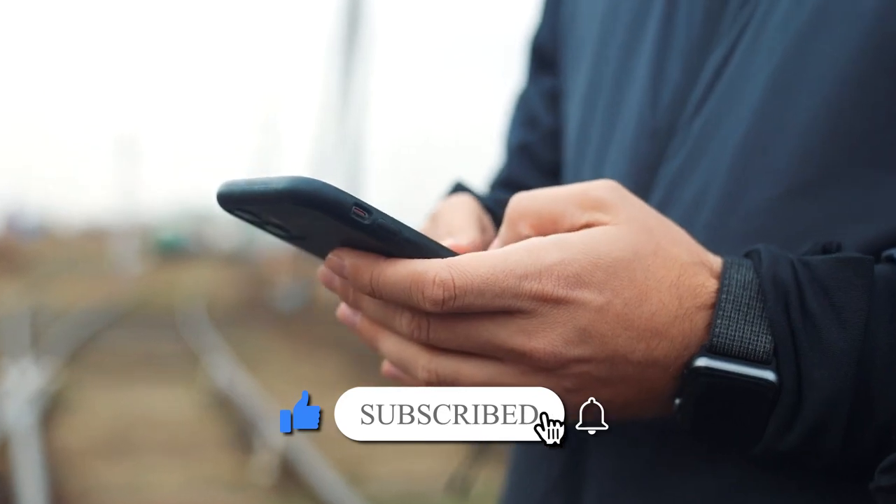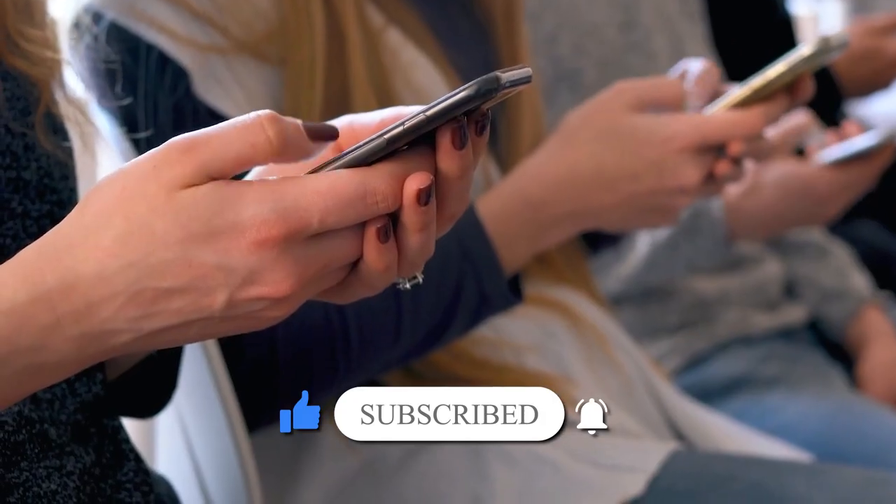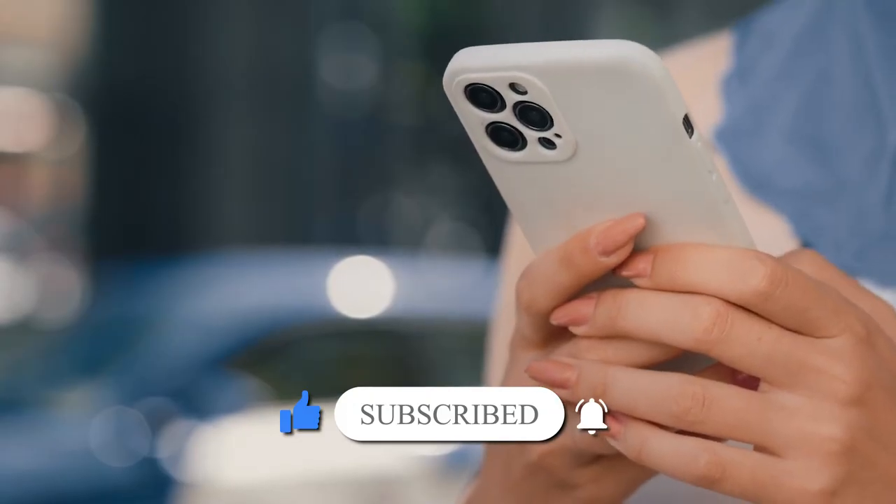If you found this video informative, don't forget to hit that like button and subscribe to our channel for more amazing content. Thanks for watching, and we'll see you in our next video.